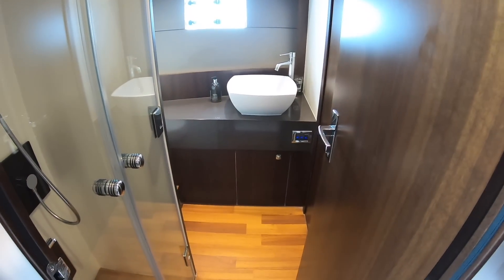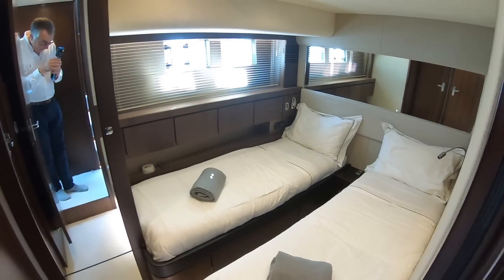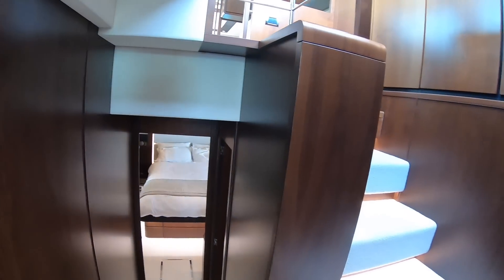On this side you've got your ensuite, and that is just for this cabin. The day toilet is here, and that one has access into cabin number three, which again is a really great size.